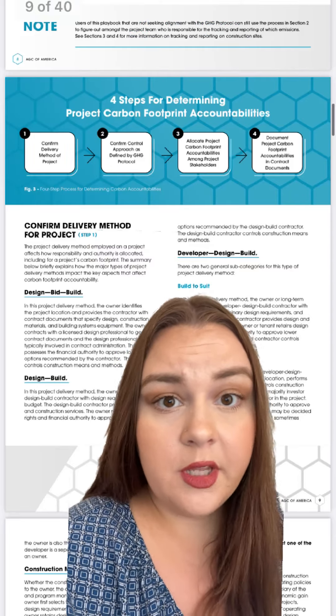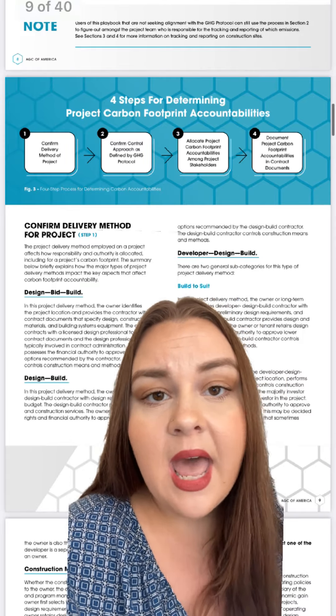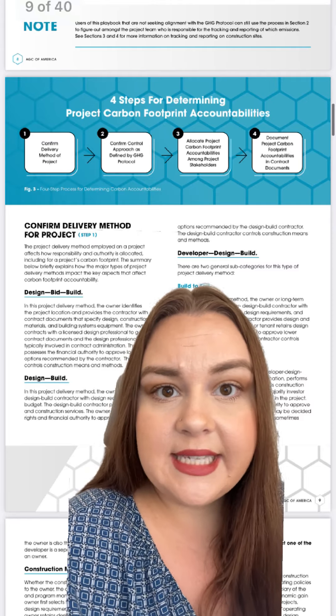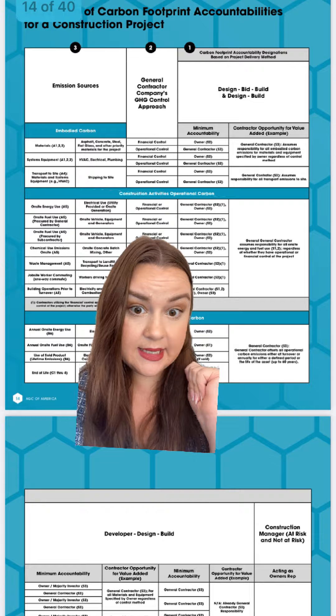Honestly, the whole guide is worth a read, but I really like this whole section right here that talks about accountabilities between project members. It's really clear to understand where AGC steps in and how they take responsibility for emissions — a lot of detail.